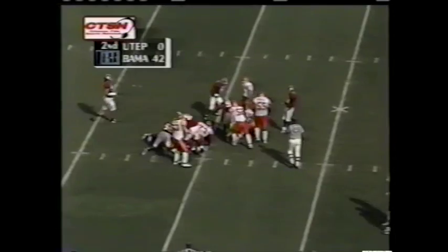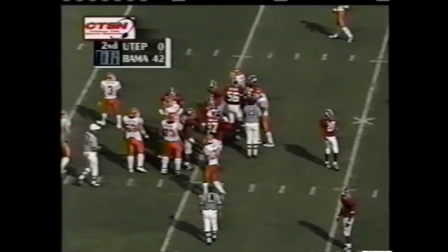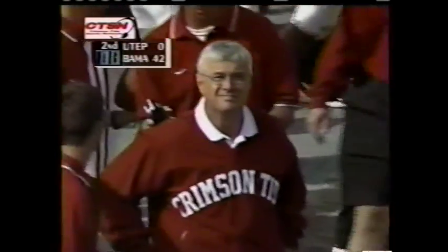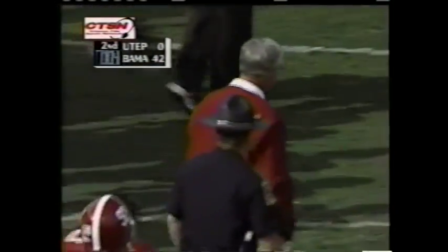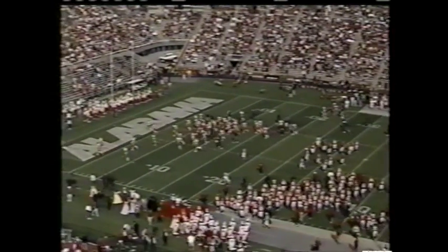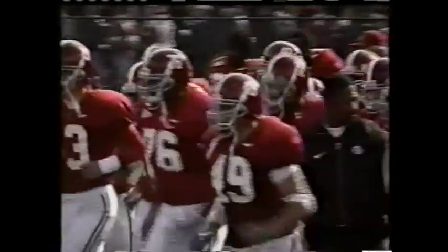Cleveland will run out the clock, and the Miners won't risk another snap in the first half. Dennis Francioni, seven and one all time against UTEP, is well on his way to eight and one — an almost magical first half of football, if you could take away the penalties.